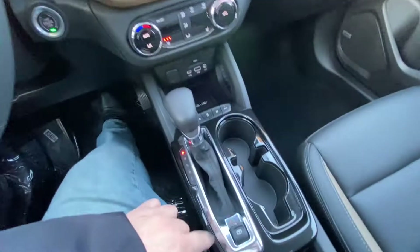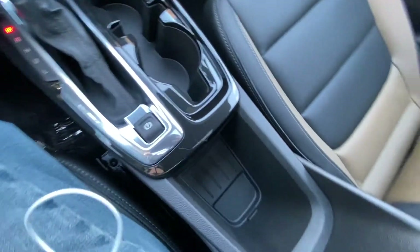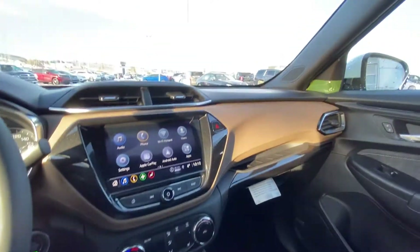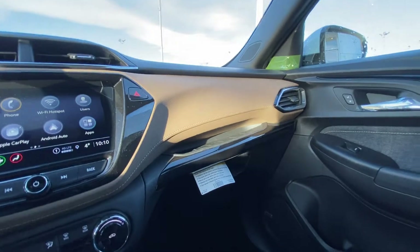There's an automatic shifter knob with electronic parking brake, nicely sized cup holders, lots of storage, and a center storage unit for wallets and cell phones. The two-tone interior features light on top and dark black on the bottom, along with a very large glove box.